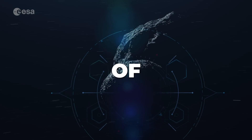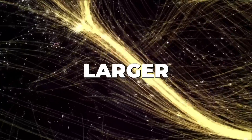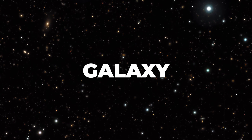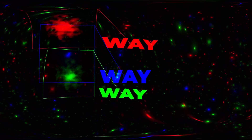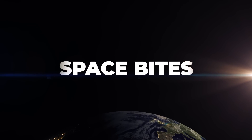Checking up on the aftermath of DART, the Milky Way is part of a much, much larger structure, an early galaxy that's similar to the Milky Way, and Starship Test Flight 5 could be just around the corner. All this and more in this week's Space Bites.